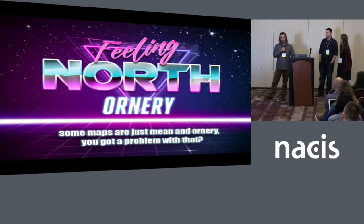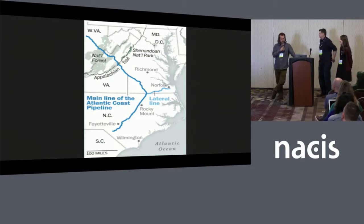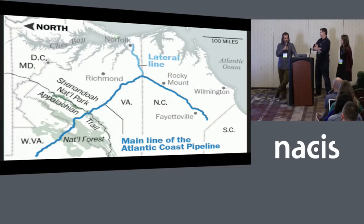Some maps are just mean and ornery — do you got a problem with that? A good example is this pipeline map that I got tasked to make on a Friday pretty late in the day. I thought, well, what if I just turned it on its side and published it this way? Plus it's really good for social media — you can see the entire extent of it leading up to Norfolk. But I gotta admit, this is probably not a good idea. This was a case where my orneriness didn't work out for the betterment of the reader, but I tried.